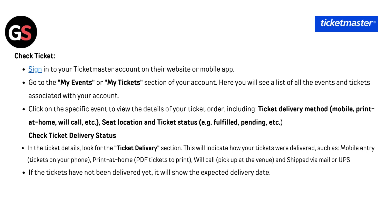Check ticket delivery status: in the ticket details, look for the ticket delivery section. This will indicate how your tickets were delivered, such as mobile entry (ticket on your phone), print at home (PDF ticket to print), will call (pick up at the venue), and shipped via mail or UPS. If the tickets have not been delivered yet, it will show the expected delivery date.